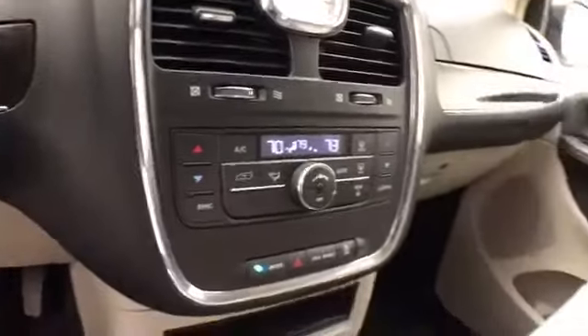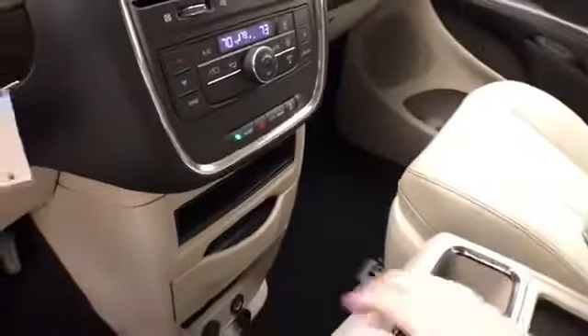Three-zone automatic temperature control. Slide-out cup holders, power outlets, and even more space in the removable center console. Dual glove boxes with all the owner's materials. Overhead auto-dimming mirror. Liftgate and sliding door controls. HomeLink transmitter for garage door openers, and a conversation mirror.